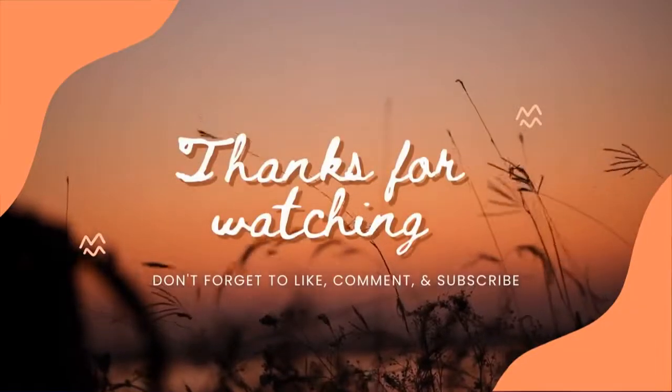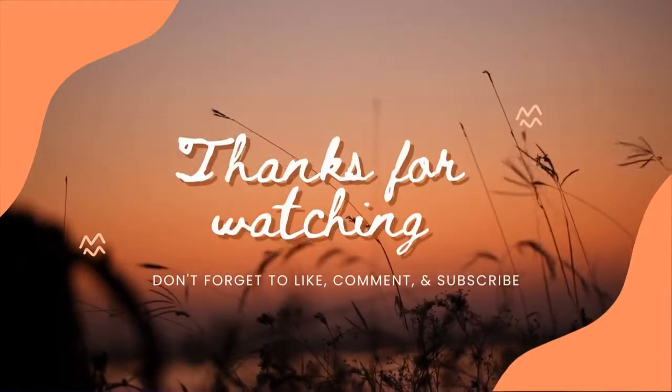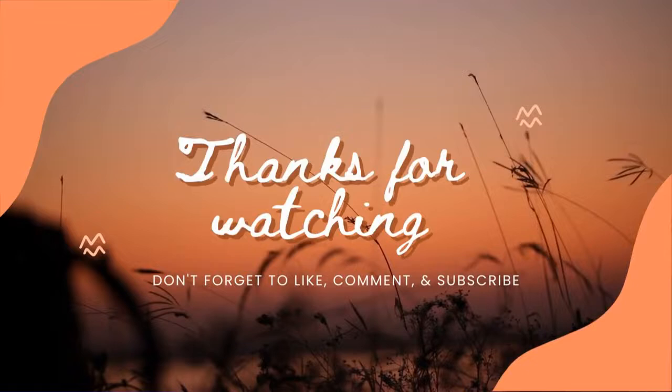Thank you all for watching my video. Don't forget to press the like button if you enjoyed the video, comment down below, and smash the subscribe button in order to encourage me to do more videos. Goodbye.